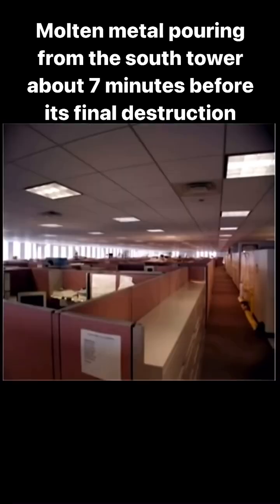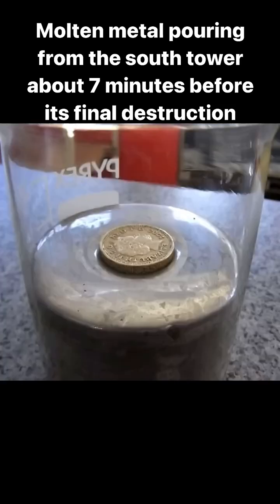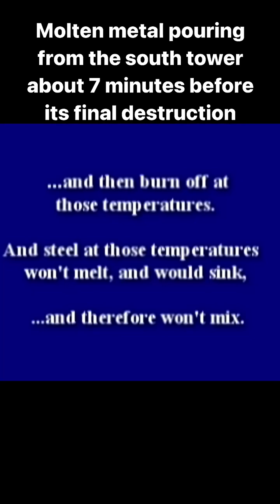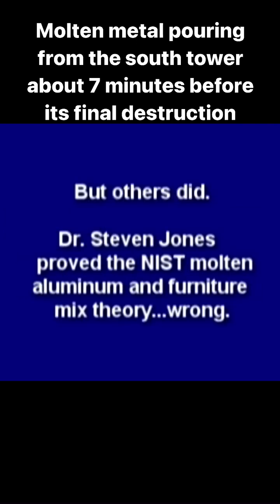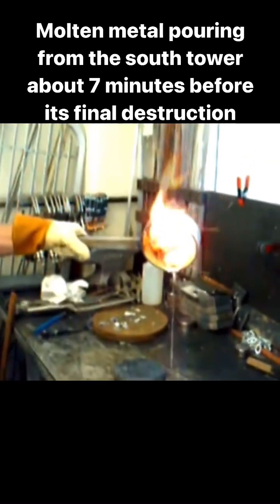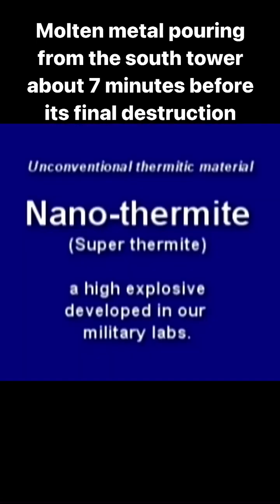Office materials like furniture, carpet, partitions, and computers are less dense and won't mix — they'll float on molten aluminum like a coin on liquid mercury and then burn off at those temperatures. Steel at those temperatures won't melt and would sink, and therefore won't mix with molten aluminum. NIST never conducted any experiments to confirm their theory, but others did. Dr. Stephen Jones proved the NIST molten aluminum and furniture mix theory wrong. Then an independent peer-reviewed report was published which found explosive red-gray chips all through the dust, positively identified as nanothermite, or super thermite.